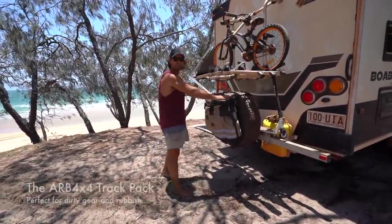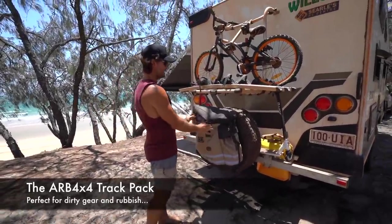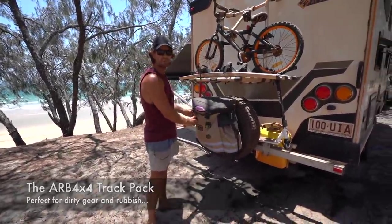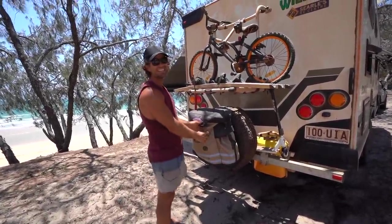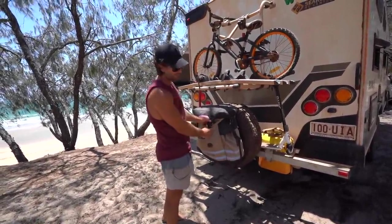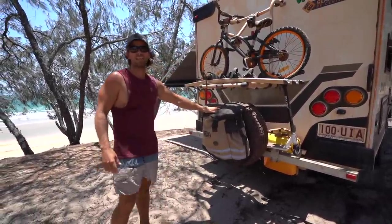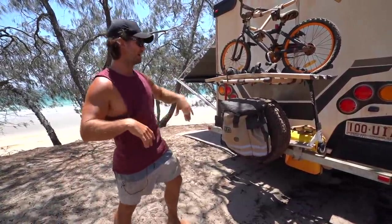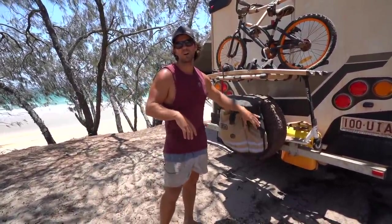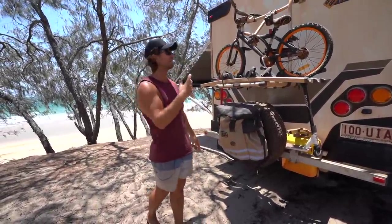We've got one of these rubbish bag holders on the spare here and one on the back of the ute. As you can see, that one is full of rubbish. When you come away free camping you need somewhere to put all your garbage — it's surprising how quickly it adds up with a family of five. Make sure you've got at least one of these, but two is awesome for keeping rubbish, dirty shoes, sandy clothes, beach toys — all that sort of stuff out of the van.